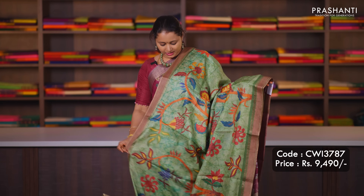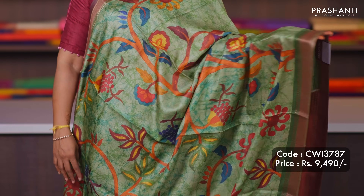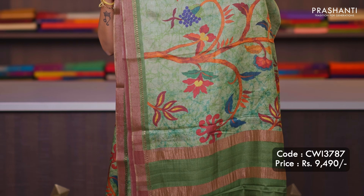Green — one more pretty colour with zari lines along with classic floral prints in the body. A simple printed pallu with zari lines and a matching printed blouse, priced at ₹9,490.